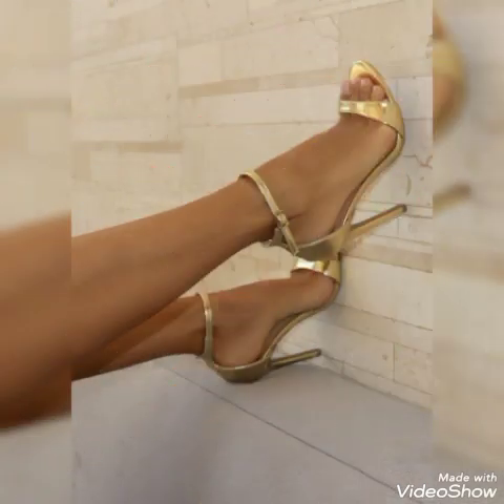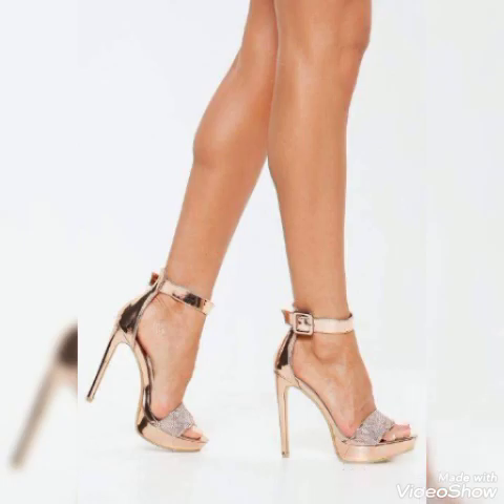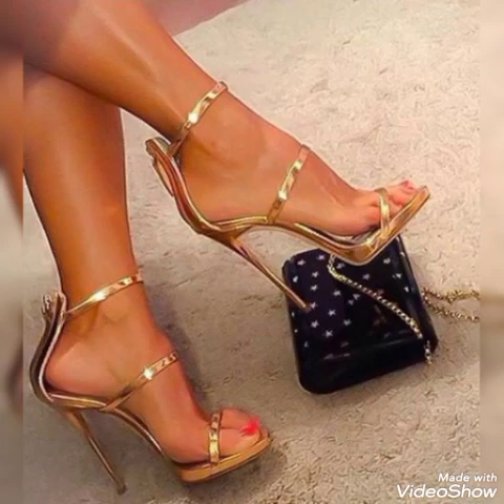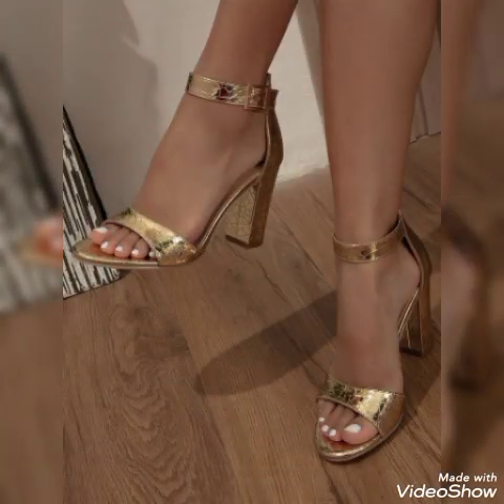American and European high heel sandals for ladies — ankle strap high heel sandals, metallic gold high heel sandals, pretty high heel sandals, open toe high heel sandals, and round toe high heel sandals for ladies and girls to wear at different places and different parties.